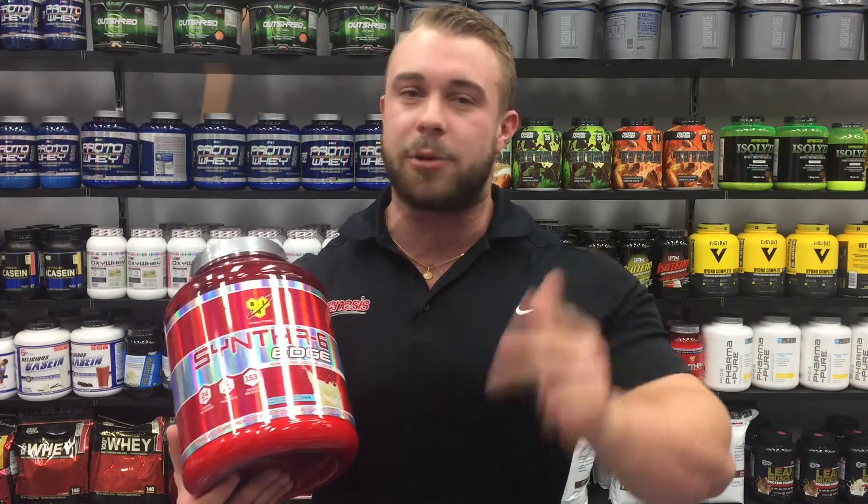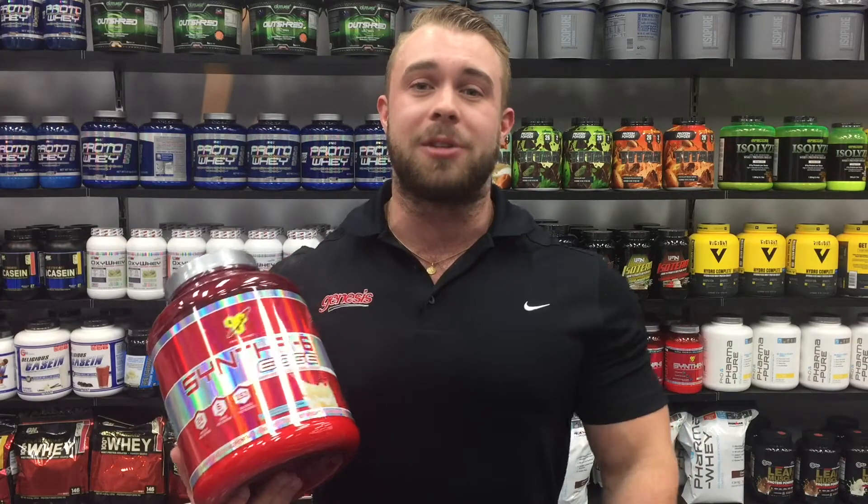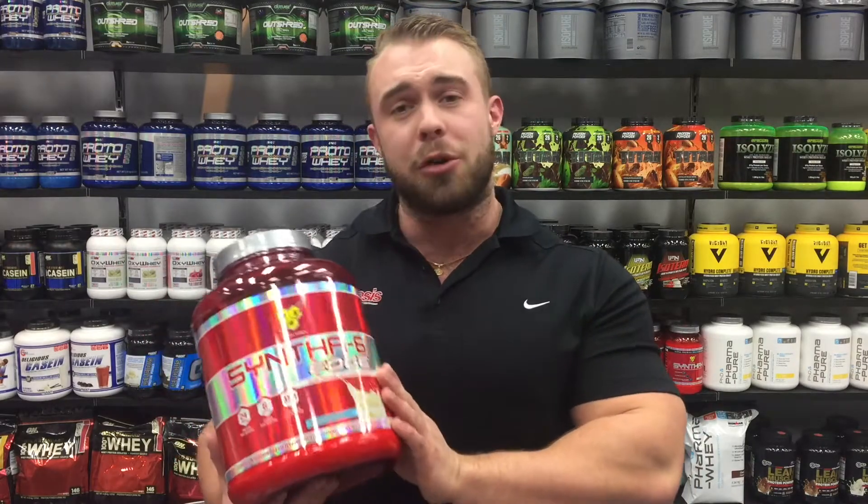Syntha-6 Edge is perfect for anyone wanting to build lean muscle, with 24 grams of protein per scoop from a fast, medium, and slow release source. This will cover your anabolic window. As an added bonus, Syntha-6 Edge comes in truly delicious flavours — if you like strawberry and chocolate milkshakes, then this is a product you're going to love.